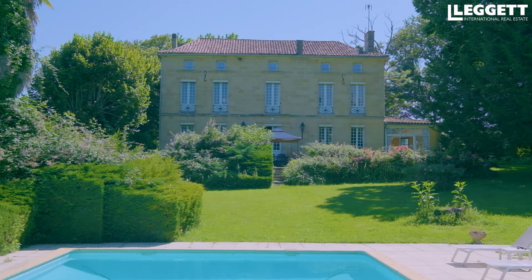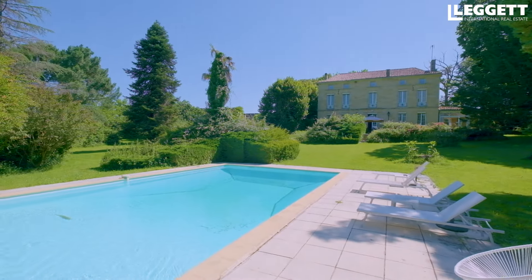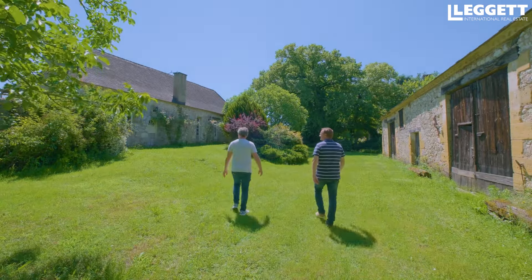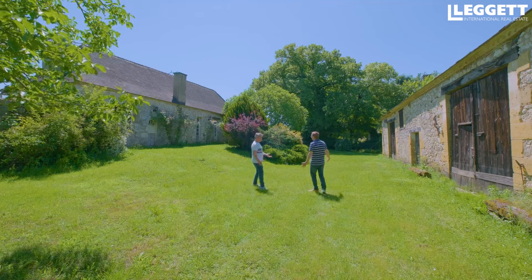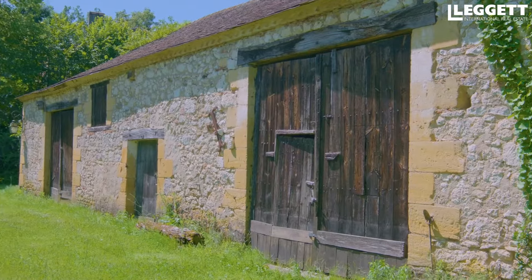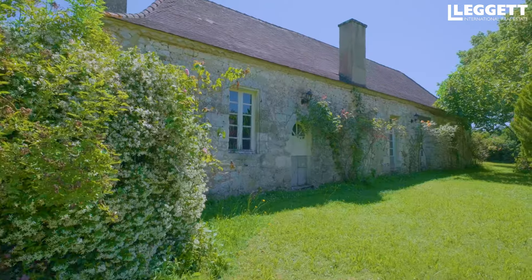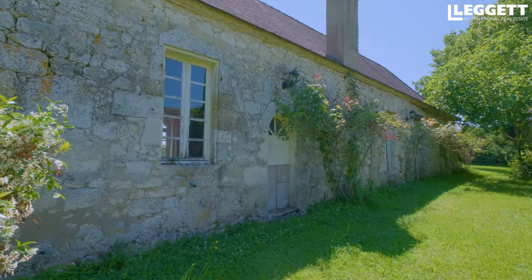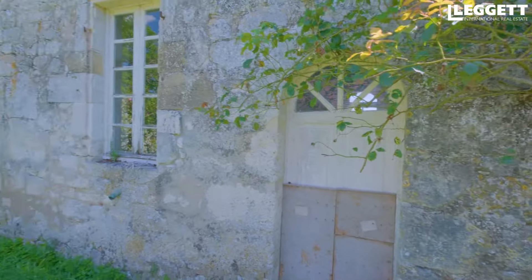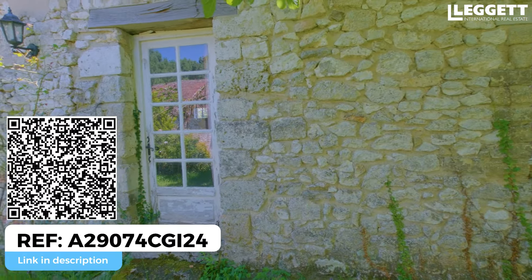On voit mieux la configuration : la piscine, le terrain plat, le pool house — c'est vraiment magnifique. Une partie arborée ici et derrière. Les deux bâtiments offrent un gros potentiel de développement. La maison fait 200 mètres carrés, superbe avec ses petites fermes et une pierre complètement différente de la maison principale. La grange derrière fait 350 mètres carrés. On est quasiment à 1000 mètres carrés au total — c'est gigantesque. Le charme de cette pierre, le charme des façades des deux bâtiments.